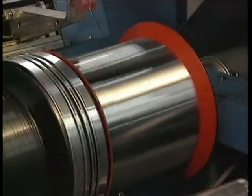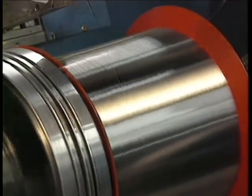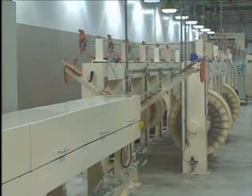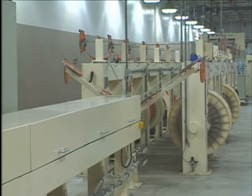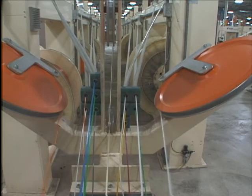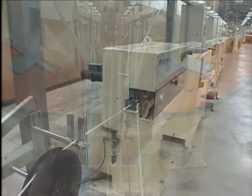Fiber optics would not be practical if it were necessary to string individual fiber strands from one place to another. The cabling process bundles fibers in a tough, weather and breakage resistant package. It is the role of the cable to protect the internal fibers while providing an organized structure for terminations and routing.